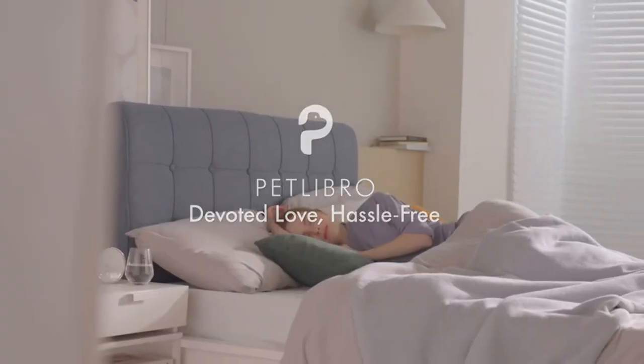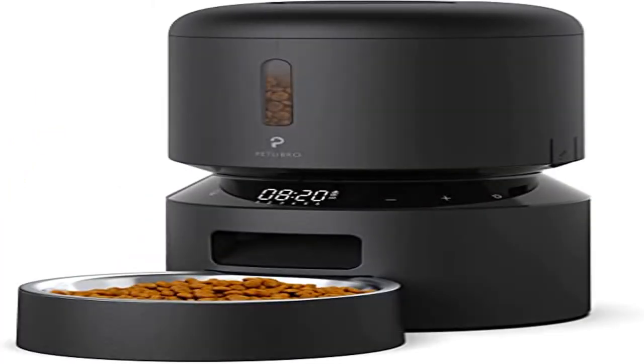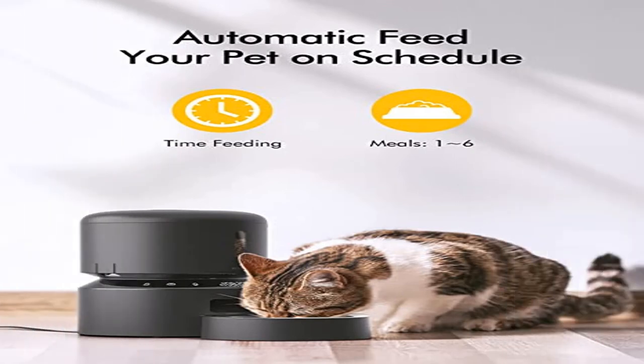BPA-Free and Easy to Clean: For your pet's health, Petlibro feeder and accessories are BPA-free. The tank lid, tank, tank base, and food bowl of the Petlibro Granary Auto Cat Feeder are removable for thorough cleaning. The built-in infrared sensor in the food outlet can stop dispensing food when the food outlet is blocked.